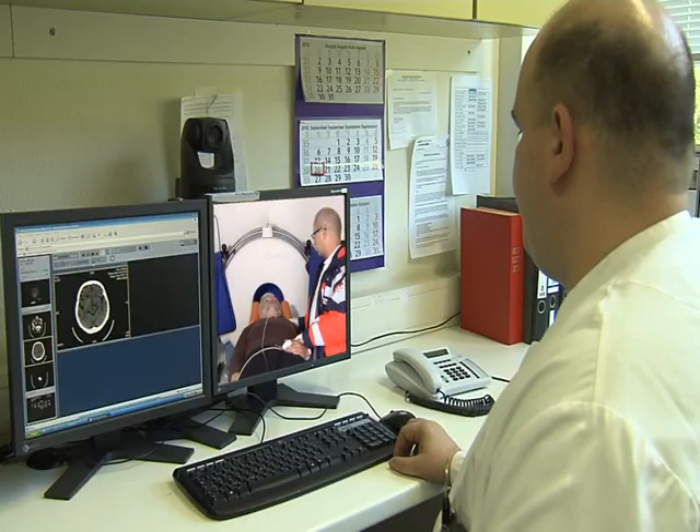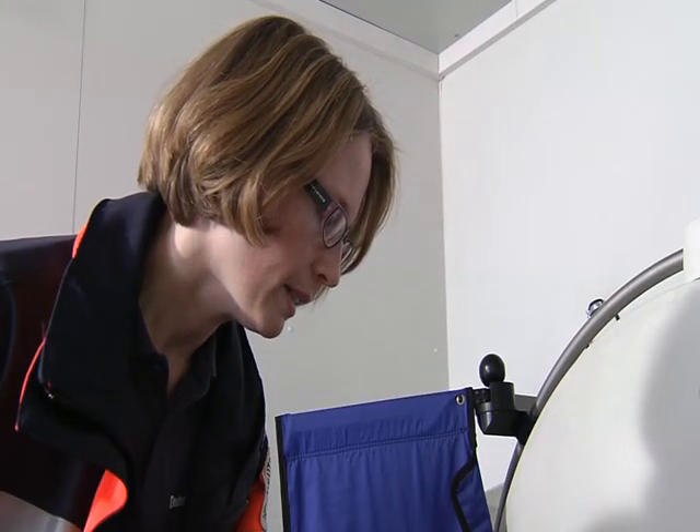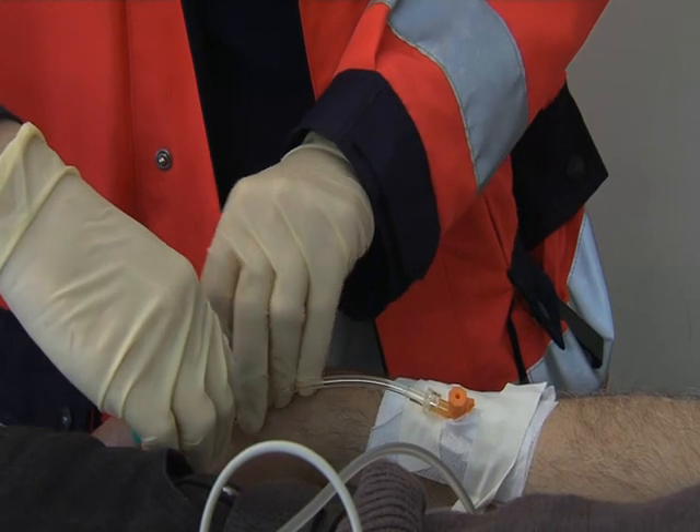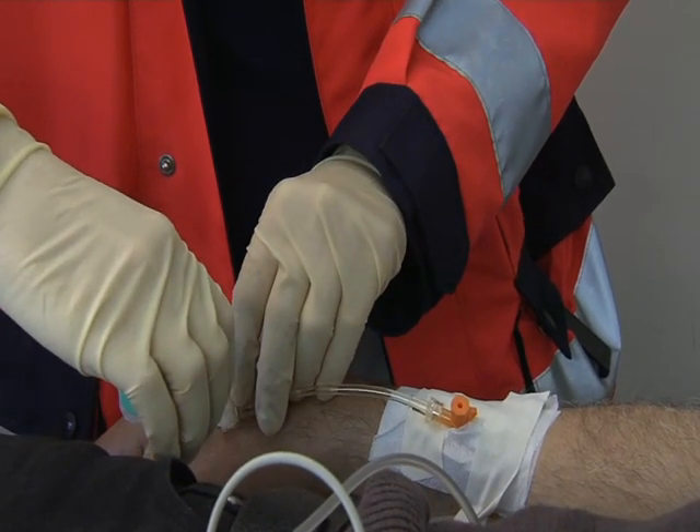Neuro-radiological expertise is essential. An interdisciplinary therapy decision will be made. Since complex preconditions for thrombolysis therapy are fulfilled, the therapy can be directly started at the emergency site, after informed consent.